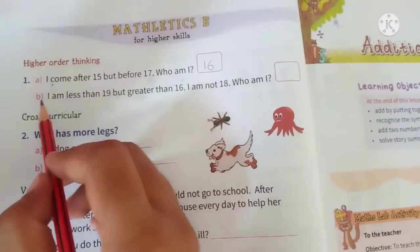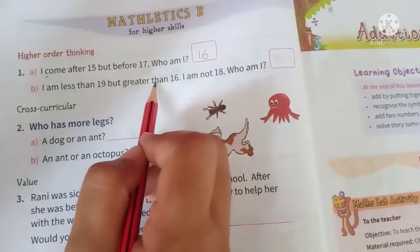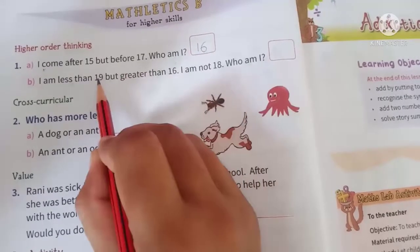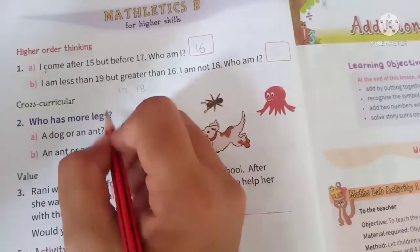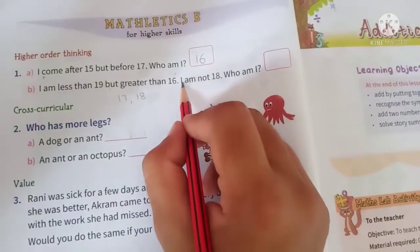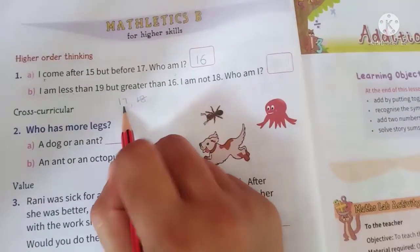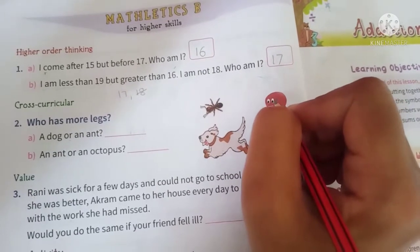Now B is: I am less than 19 but greater than 16. Yani 19 se chota hai aur 16 se baad aata hai. So 16 ke baad kaun kaun sa number hota hai? 17 aur 18 — ye dono 19 se bhi chote hain. But the question says: and I am not 18 — yani main 18 nahi hoon. Who am I? Toh main 17 hoon. I am 17.